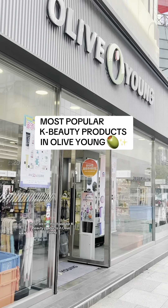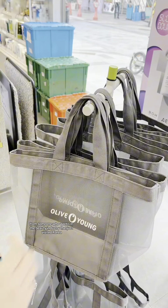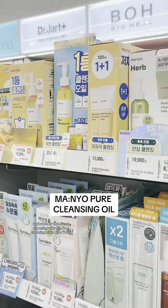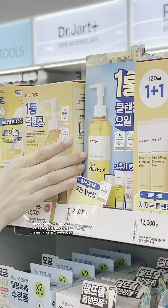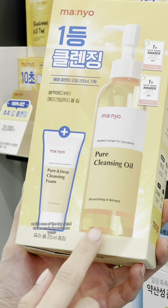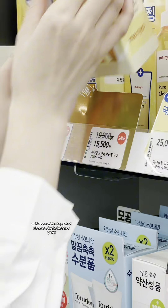These are the most popular K-beauty products in Olive Young, from someone who works in the beauty industry that just visited Korea. Undoubtedly, the Manyo Cleansing Oil is the number one cleansing oil in Olive Young. Everyone who came into Olive Young had one of these in their baskets, as it's one of the top-rated cleansers in the last two years.